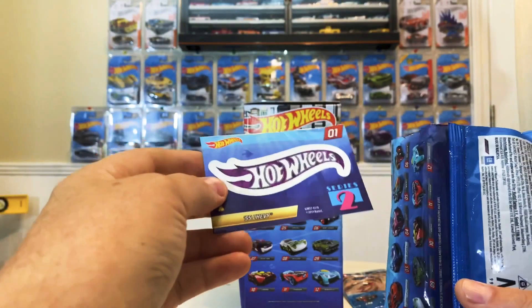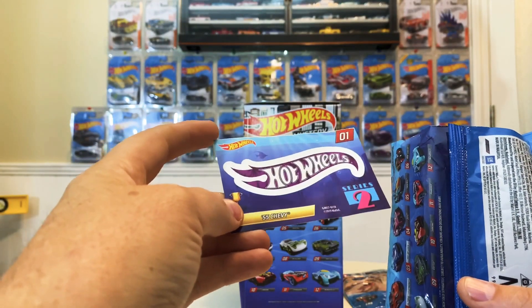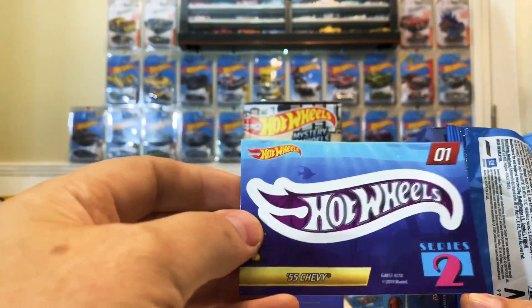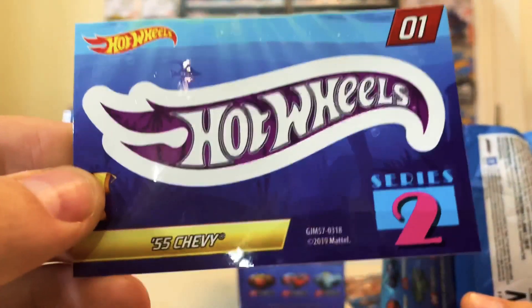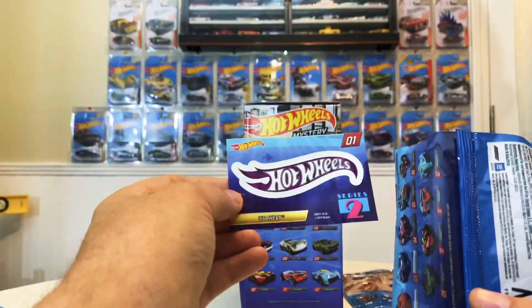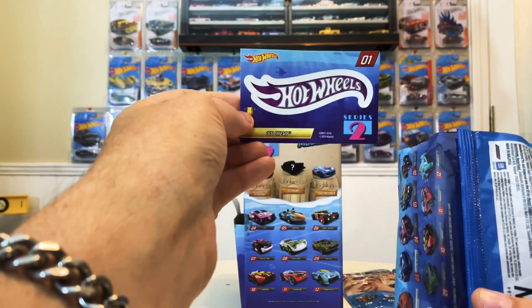It looks like the number one for the 55 Chevy is just a standard Hot Wheels flame logo or decal — pretty nice. I might end up putting that on one of my clear carrying cases that I keep all my loose cars in. I'll keep this one and probably finish up this video.